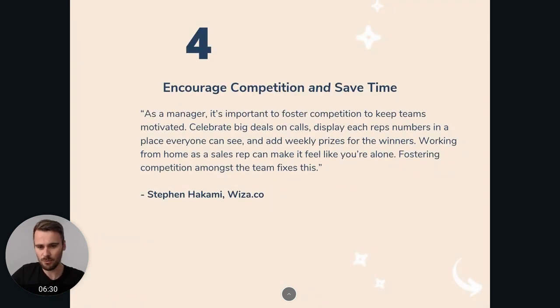Then Steven from Wiza mentions that you should encourage competition and find ways to save time. Maybe have a dashboard with each other's numbers, or when that takes too much time to set up, maybe have each person give an update in Slack each day in a separate Slack channel, so you can keep track of each other's targets. Maybe have a daily winner, weekly winner, monthly winner — and add some prizes for the winners as well, because salespeople are competitive, and as a leader you should always try and encourage that competition.